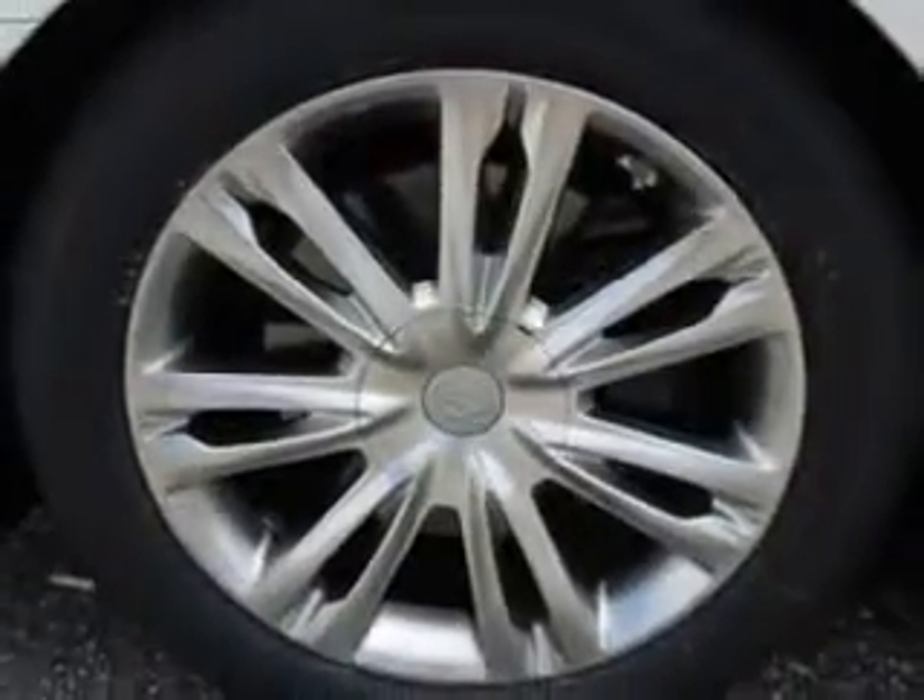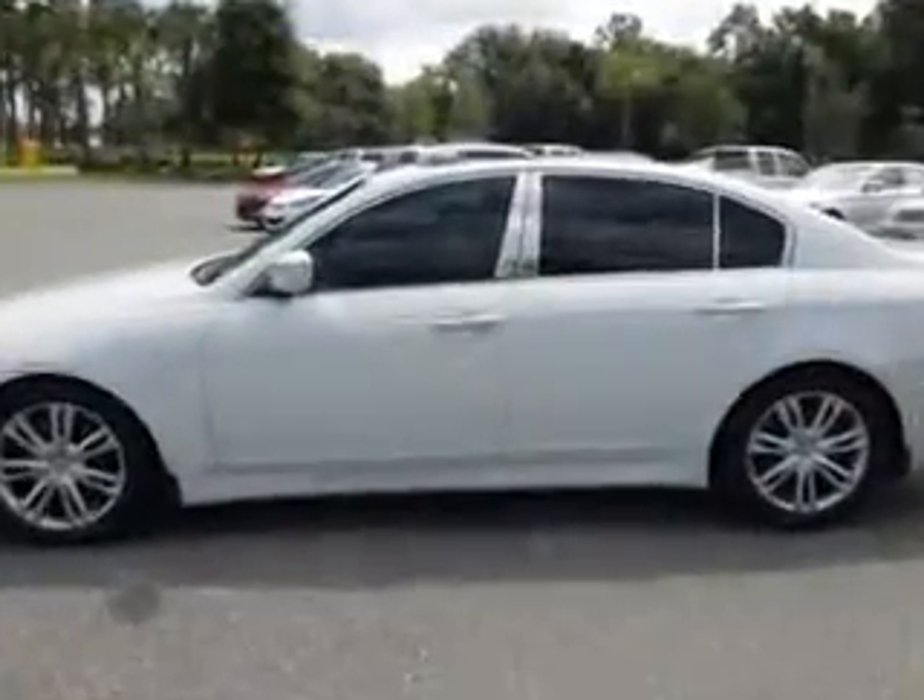Enjoy an impressive 28 miles to the gallon on this great car with features like home link system, keyless entry, leather upholstery, power sunroof, 12-volt power source, and heated seats.